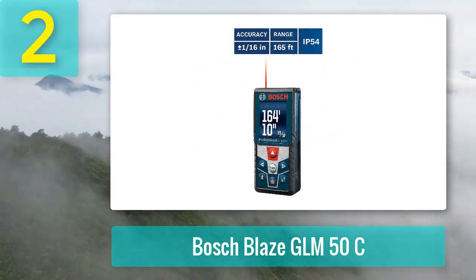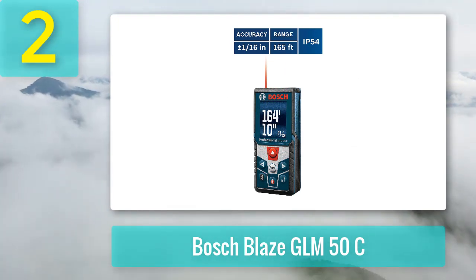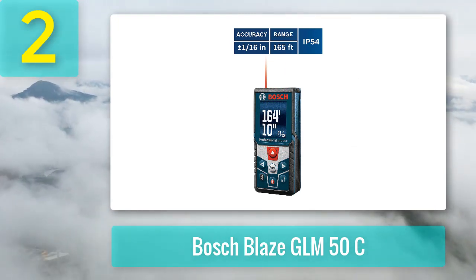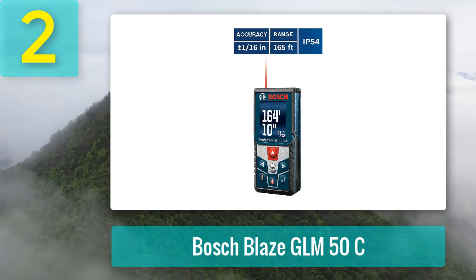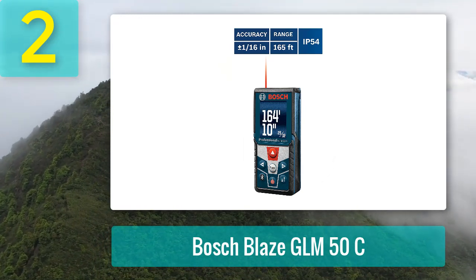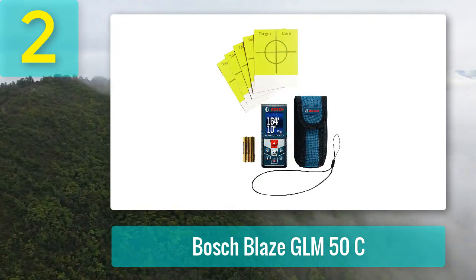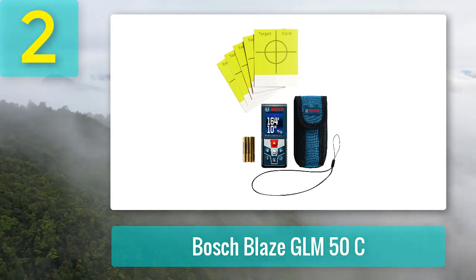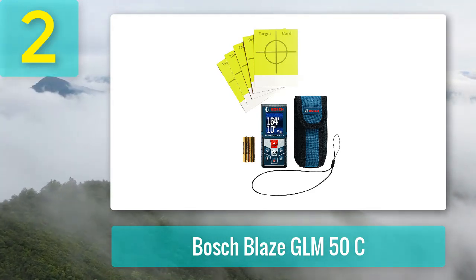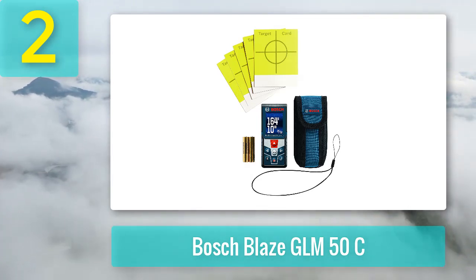While this Bluetooth laser measure has a shorter working range than the Leica Disto D2, it has more memory storage, which can record up to 50 measurements. This Bosch laser measure comes with standard functions such as length, real-time length, area, and volume. On top of that, it features a built-in inclinometer. This sensor enables additional functions like angles, min or max, double indirect, and stakeout — perfect for construction use.